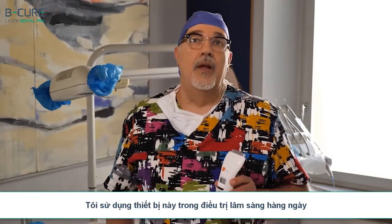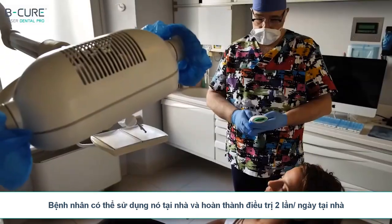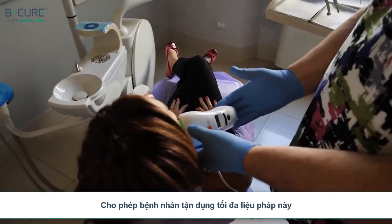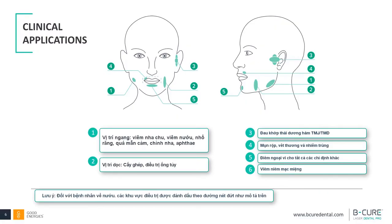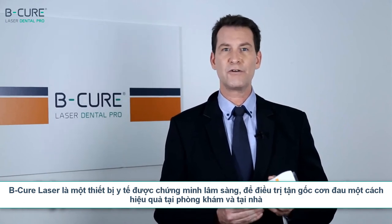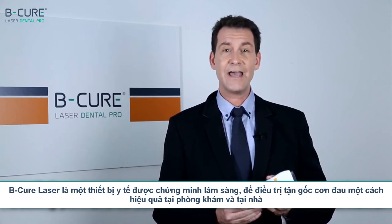I use it in my clinical practice daily. Its great advantage is that the patient can use it at home and thus can complete two sessions a day in his own house, allowing him to get the most out of this therapy. BeCure Laser is a clinically proven medical device for treating pain and its source effectively at clinics and at home.